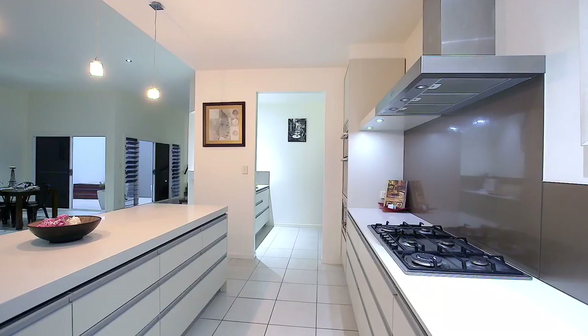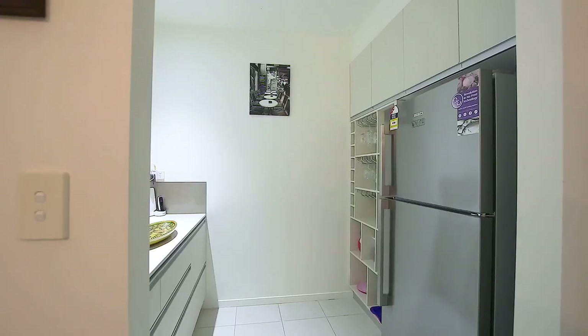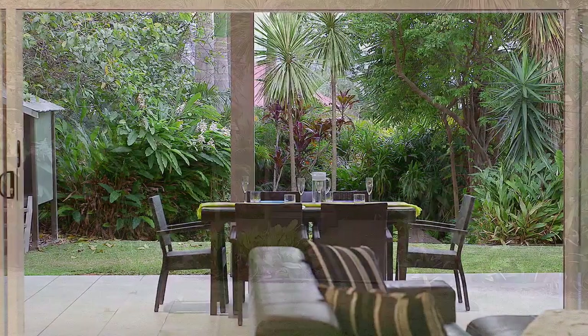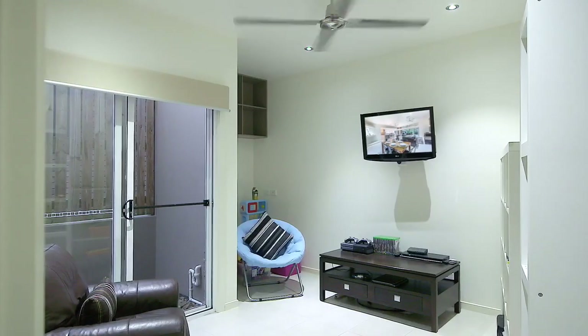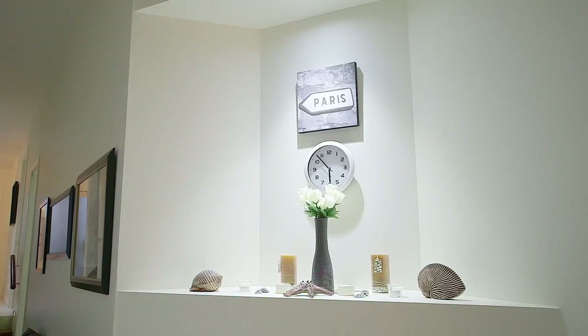The central hub of the home is the stunning Caesar stone kitchen, butler's pantry, breakfast bench, dining and lounge, blending seamlessly with the outdoor private al fresco areas. The lower level also houses a family size laundry, cinema and games room, internal access from two car accommodation, powder room and ample storage.